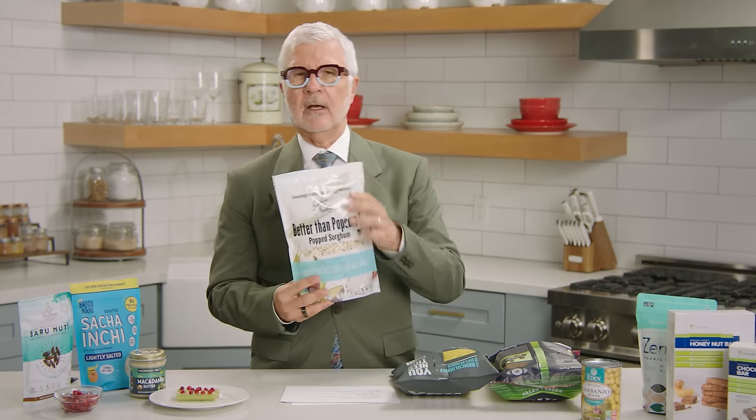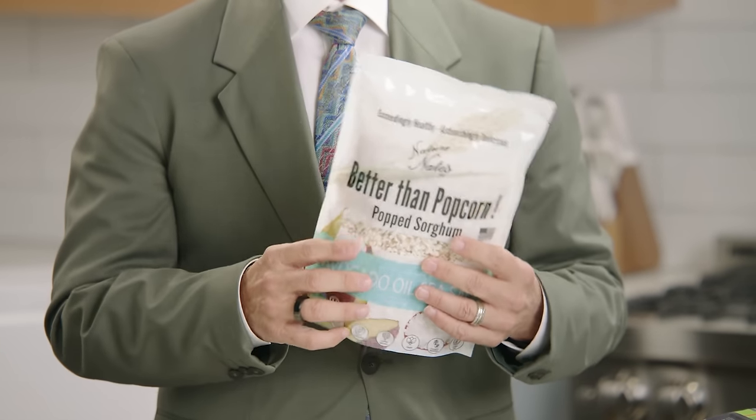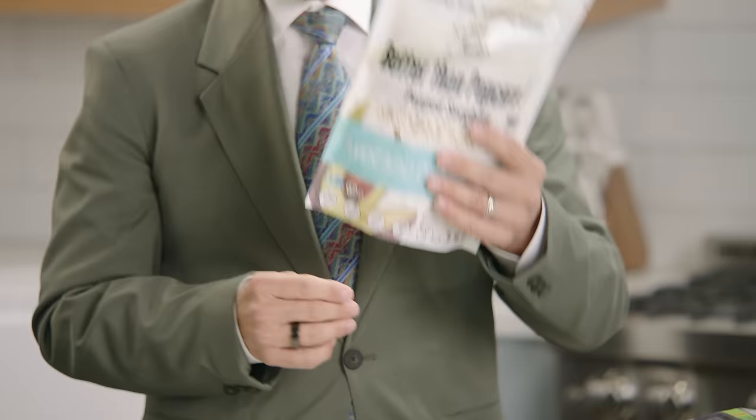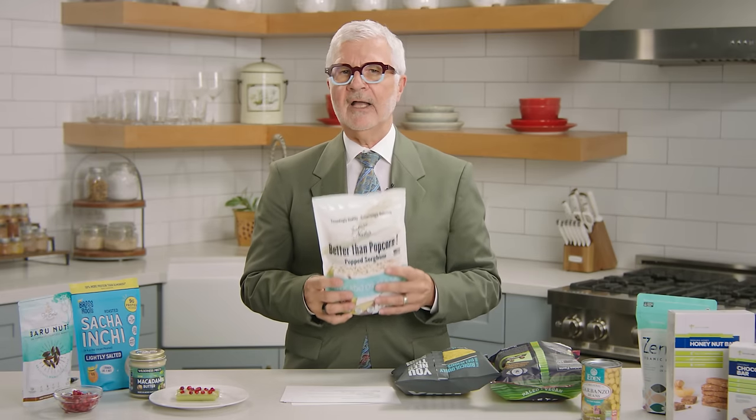Don't be tricked. What about popcorn? Same problem — it's corn. Every time you pop a grain, you expose it to rapid digestion and it turns into sugar. Now, I'm a big fan of sorghum popcorn — I usually have a handful every night. It doesn't have any lectins, but buyer beware: this is not a health food replacement.